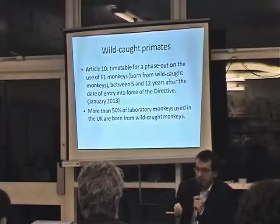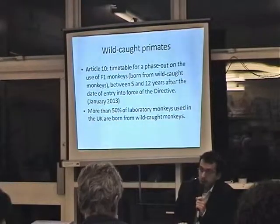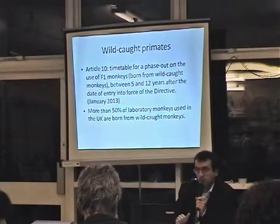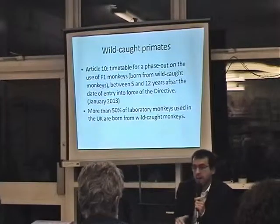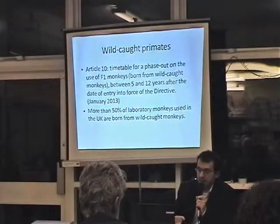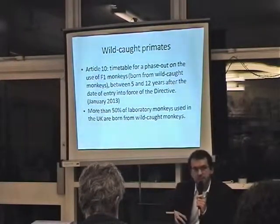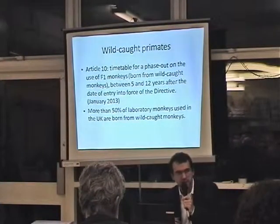In the UK, more than 50% of laboratory monkeys are born from wild-caught monkeys — a huge proportion, about 1,500 monkeys every year. That means many monkeys are taken from the wild, with the conservation issues that come with that.